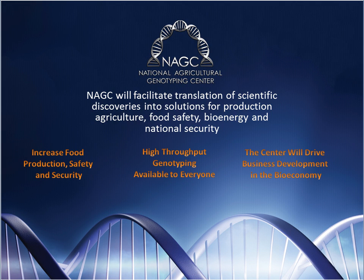The National Agricultural Genotyping Center has three core functions. The first is to help increase food production, safety, and security. The second is to make high-throughput genotyping available to all agricultural interests. And third is to spin out new companies and develop innovative research into commercial products.